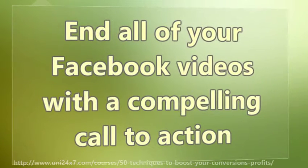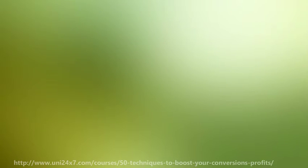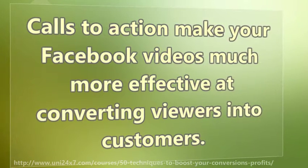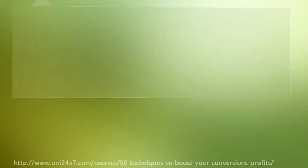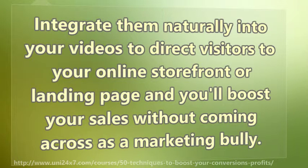End all of your Facebook videos with a compelling call to action. Calls to action make your Facebook videos much more effective at converting viewers into customers. Integrate them naturally into your videos to direct visitors to your online storefront or landing page, and you will boost your sales without coming across as a marketing bully.